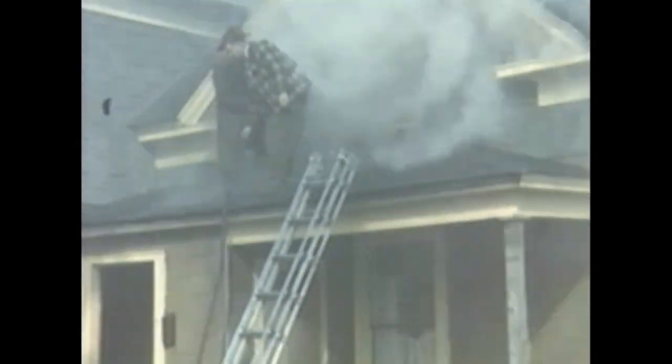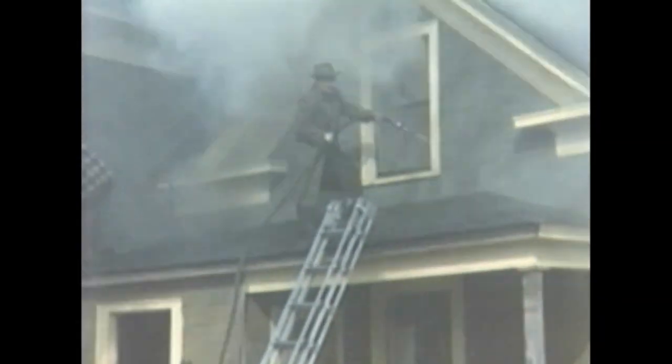With mom and the kids safely on the ground, the firemen use axes and ladders to effectively ventilate the house and put out the fire.